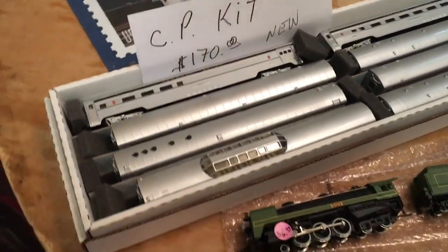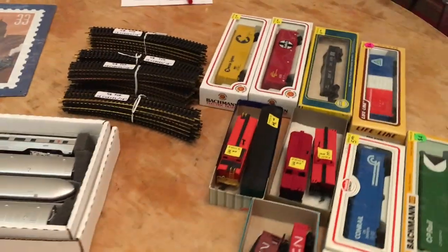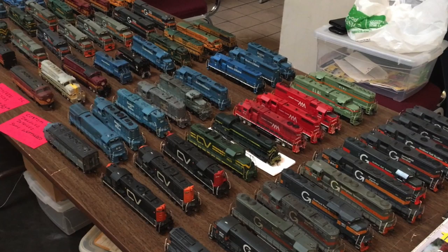At the end of the day, I made off with some exceptionally good deals, and I'll show you guys exactly what I got in a future video. Thank you guys so much for watching.